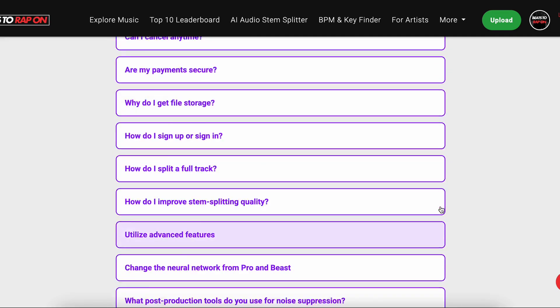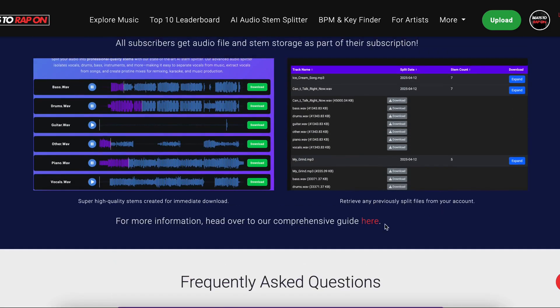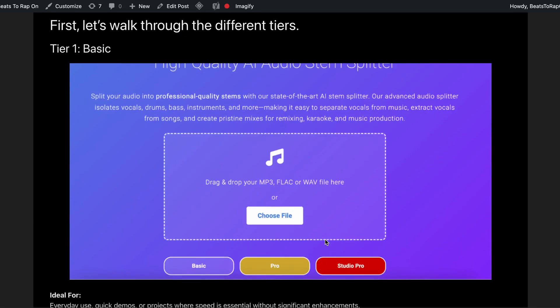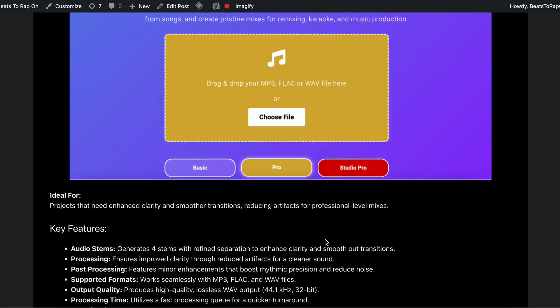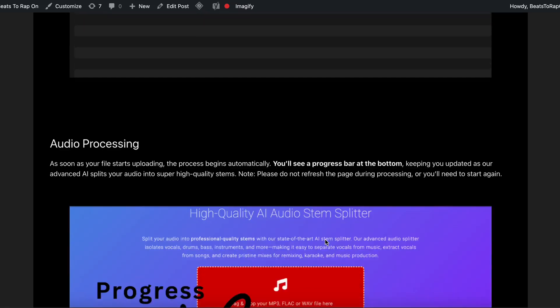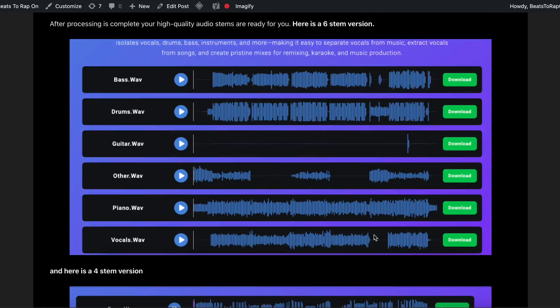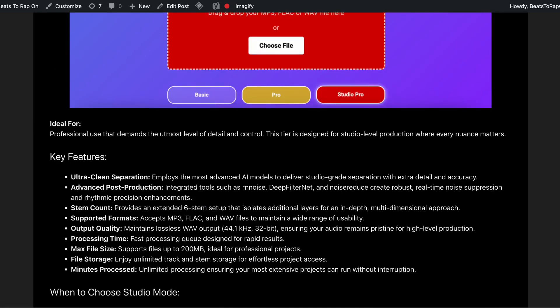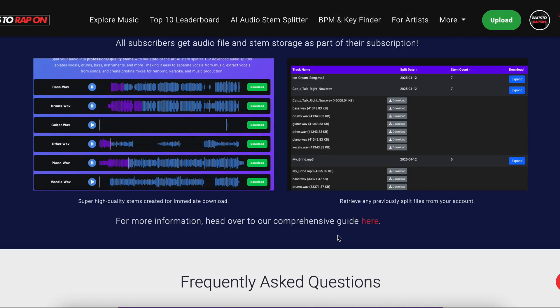We've got a whole bunch of frequently asked questions here. If you want a bit more detail, we've also got a comprehensive guide we put together for you, and it tells you all about how to use this thing — why to use it, how to use it, all sorts of things like post-processing, four stems, six stems, and all that great stuff that you want to see.